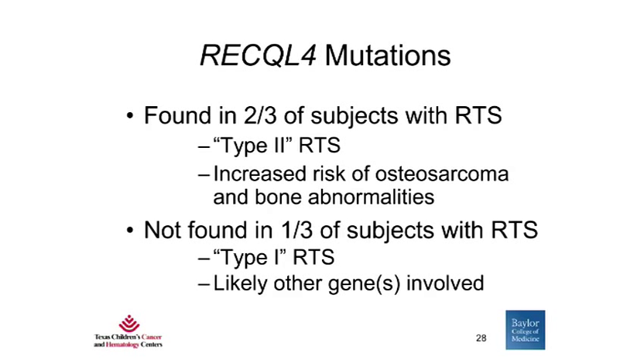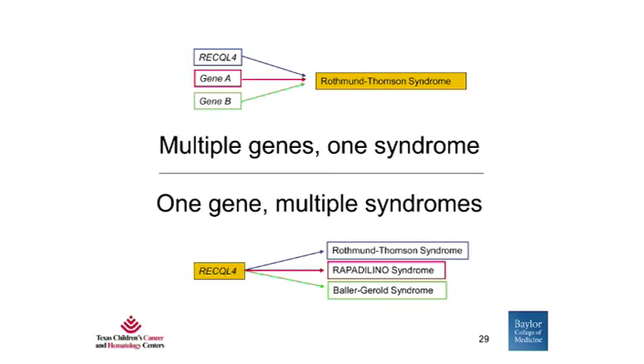In terms of RECQL4 mutations in RTS patients, they are found in two-thirds of subjects with RTS. We call these patients type 2 RTS, and they are at increased risk of developing osteosarcoma and of having bone abnormalities. RECQL4 mutations are not found in the other one-third of subjects with a clinical diagnosis of RTS — we call these patients type 1 RTS, and their disease is likely due to other genes which have not currently been identified. We now know that RECQL4 not only causes Rothman-Thompson syndrome, but is also responsible for two other syndromes: Rapadilino and Baller-Gerold syndrome.